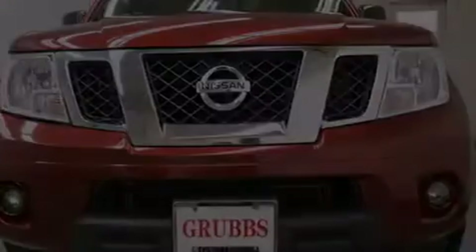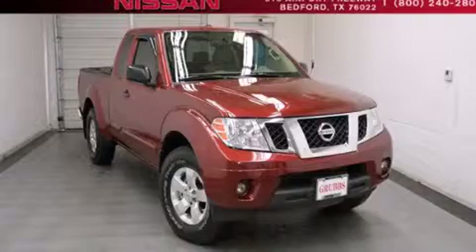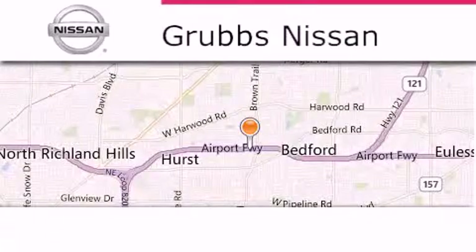We hope you found this video informative. Please contact us today. Thank you for considering Grubbs Nissan for your next luxury vehicle.